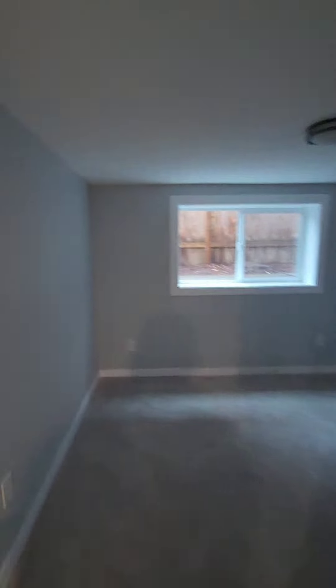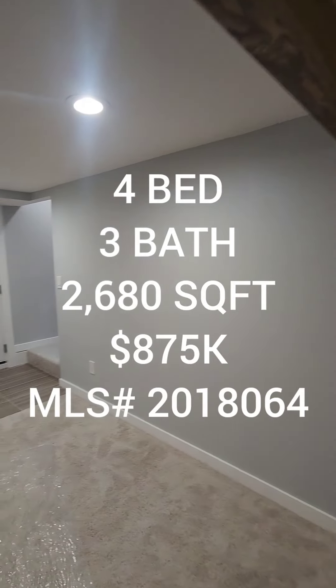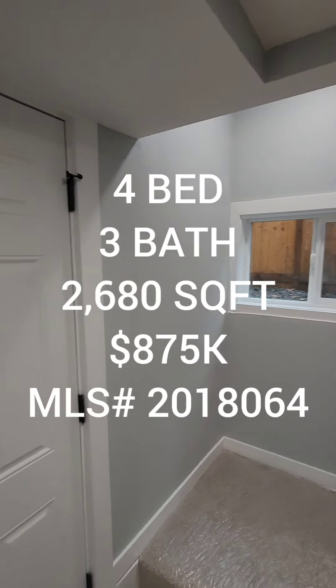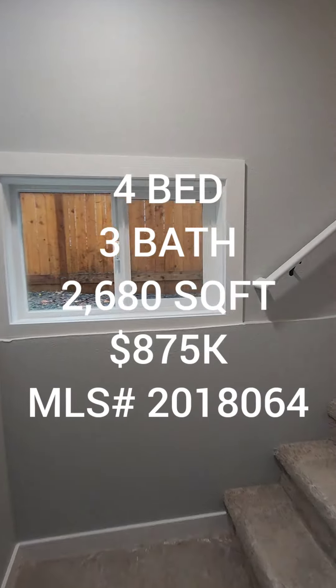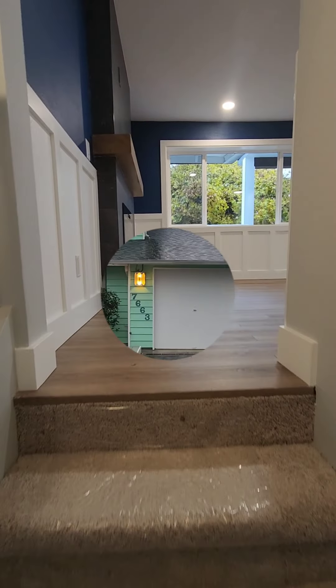Here is bedroom number three, and last but not least, bedroom number four. So you got two down and two up, which is nice — nice separation. So if anyone's interested, it's a four bedroom, three total baths, 2,680 square foot home built in 1923, but as you see there have been plenty of updates, going for $875 in the renting area. On to the next one.